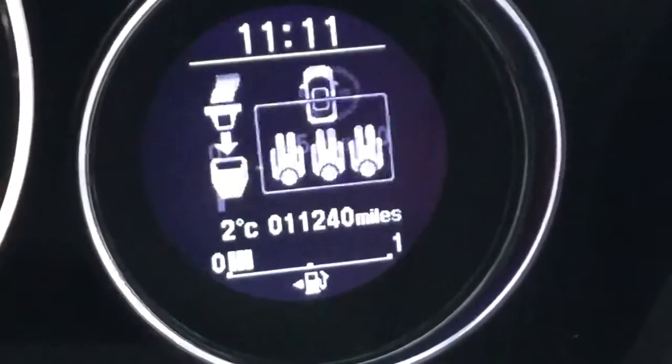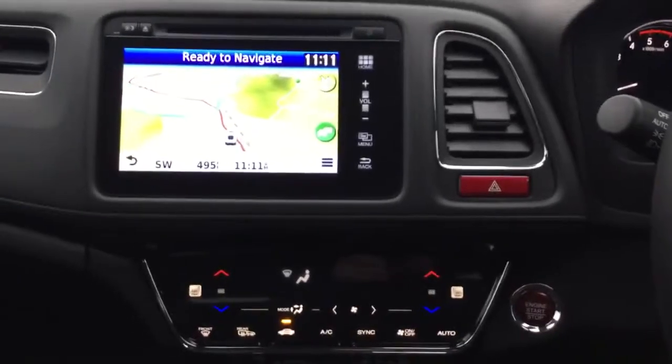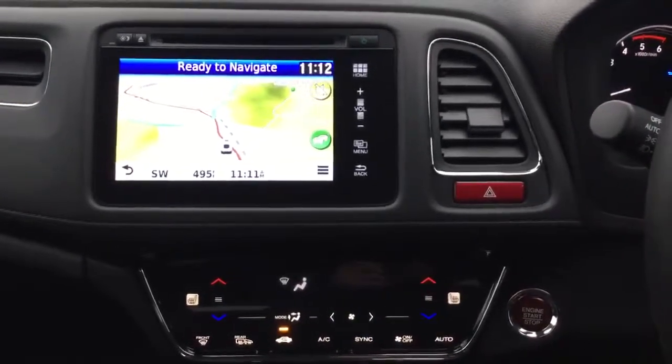The exact mileage on the car is 11,240. Dual zone climate control air conditioning. Smart keyless entry with push button start.